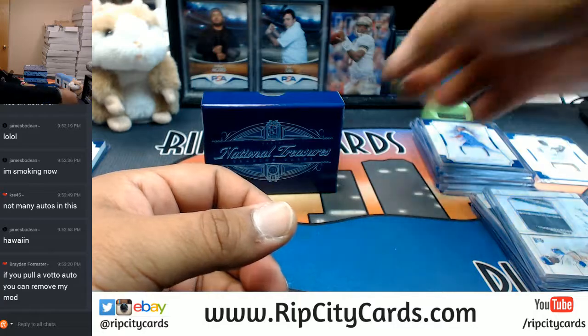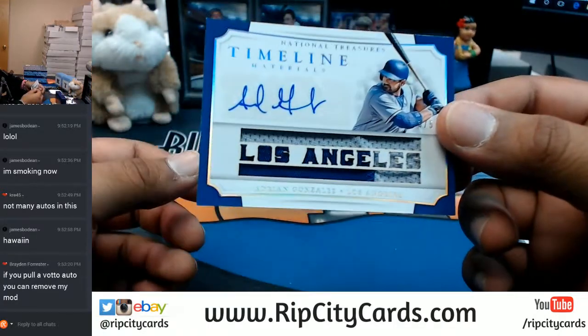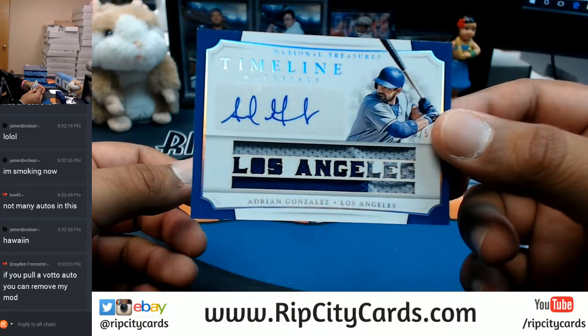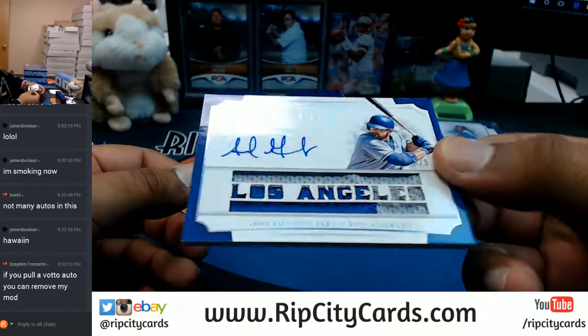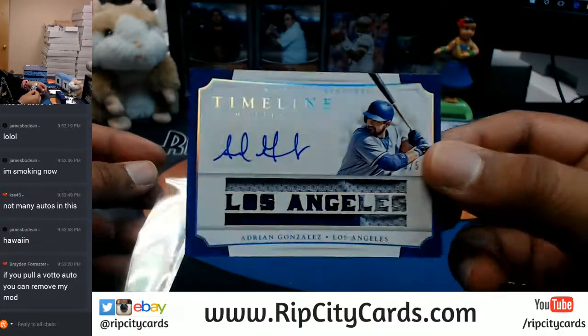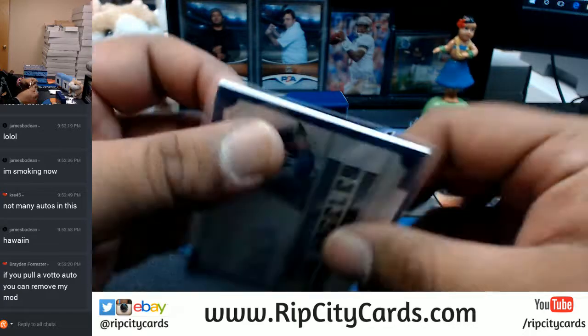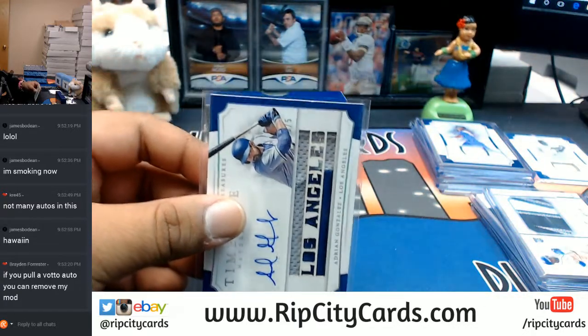Check this out - for the Dodgers, Adrian Gonzalez, that's a sweet patch on there. Two-color patch with the auto, number three out of five - that's a sweet card. This will go in a 130 top loader.